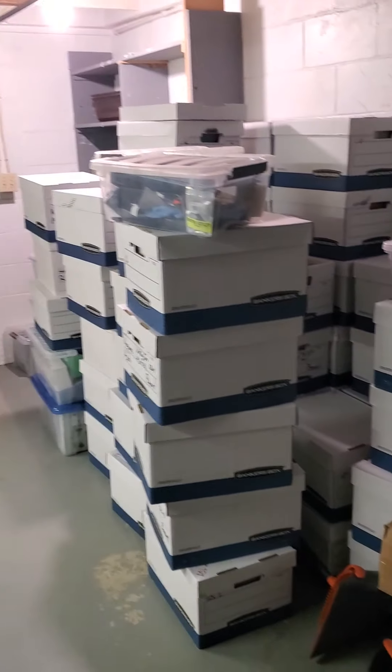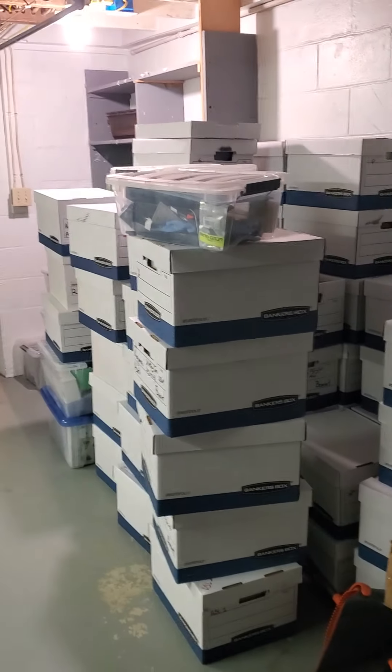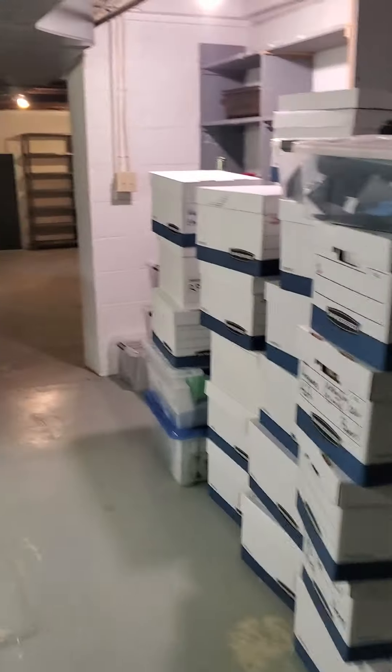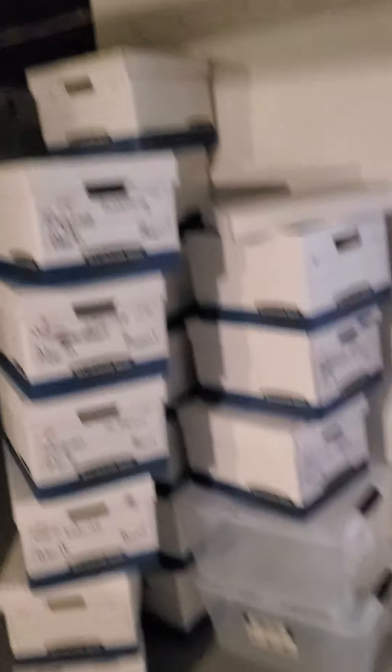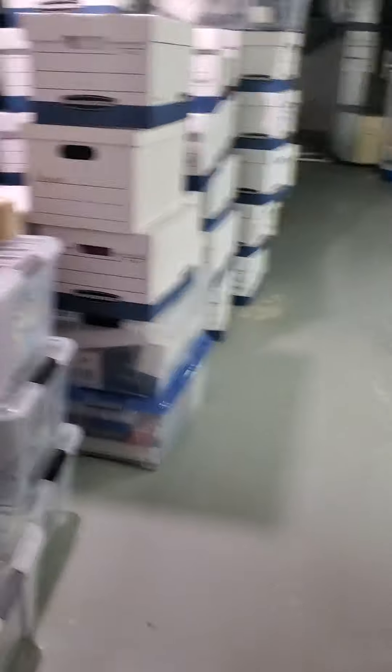I'm in the basement, and right now this is the big pile of games. Some of it's been unpacked — about 10 or 12 boxes have been unpacked, more than that actually, and these are all empty boxes. So that's what I've emptied so far. All this stuff is still yet to be sorted out.